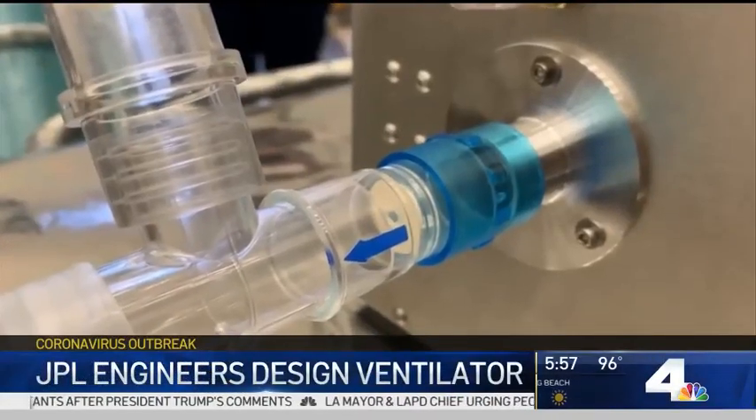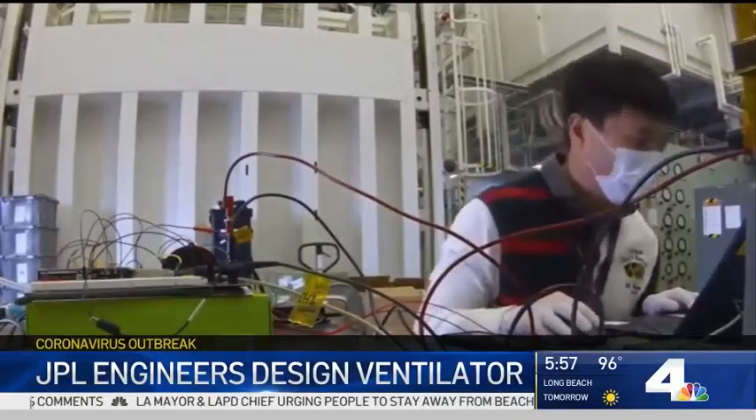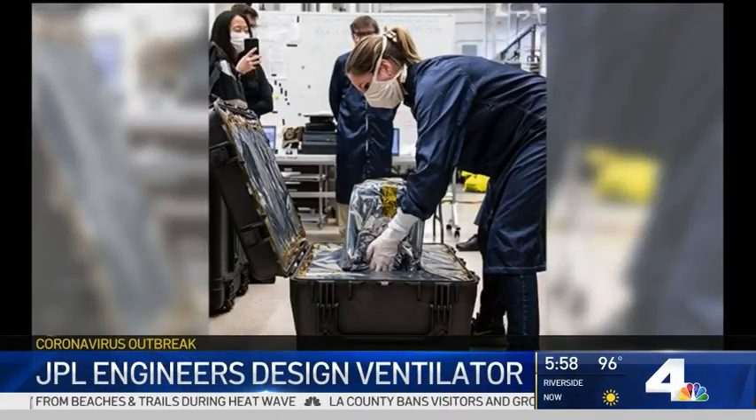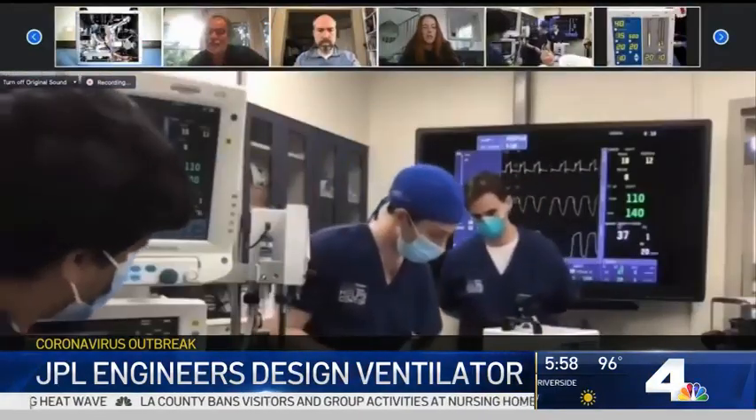"We have the potential to save human lives, people that we might know, our neighbors, our families, and that intensity is amazing." One of their ventilators was sent to doctors at Mount Sinai in New York for testing in its human simulation lab, while the engineers watched online.